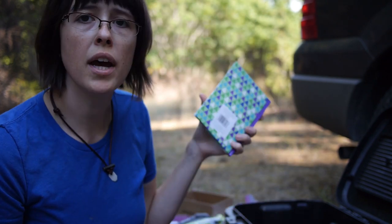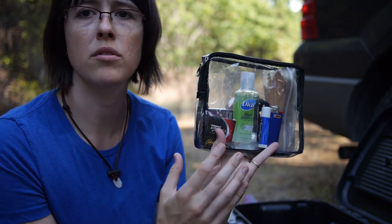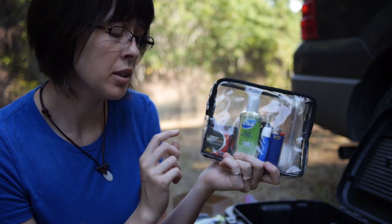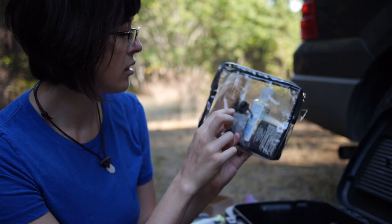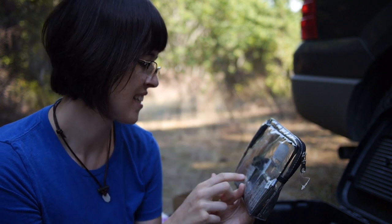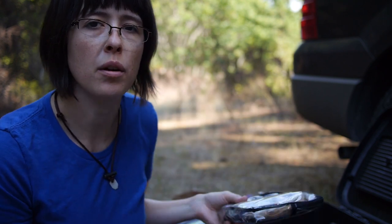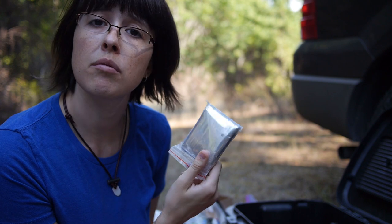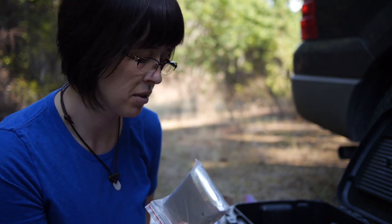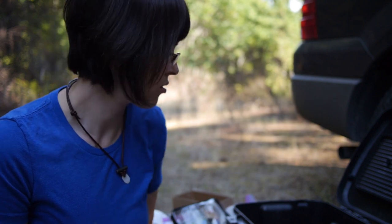Just a random notepad in case I run out of paper. Then a makeup bag with backup batteries — triple A and double A — hand sanitizer, chapstick, a lighter, and a little Bear Grylls ferro rod with some pitch wood as backup fire-starting material, though the emergency fire starter would probably be what I'd actually use. I also have a space blanket, a poncho, and some hand warmers.